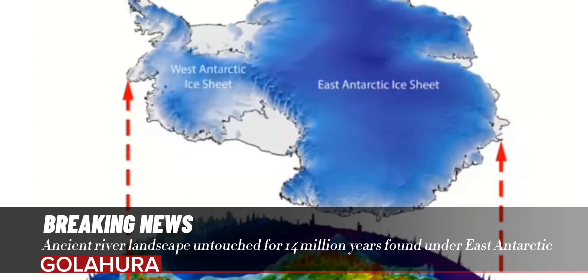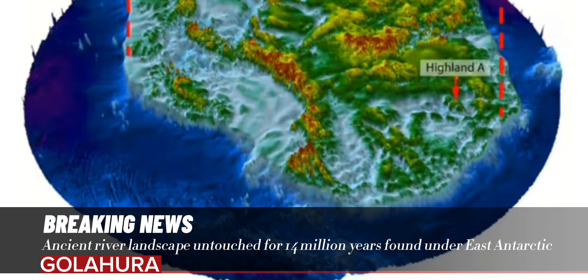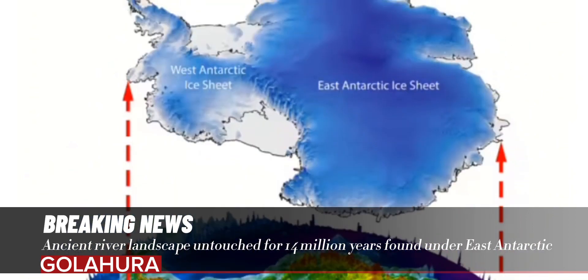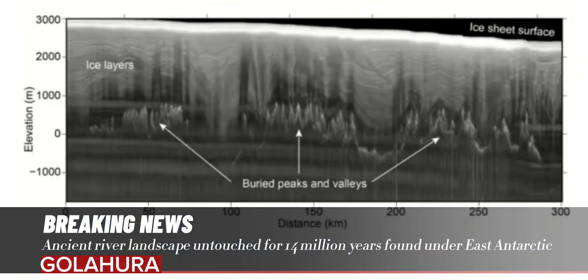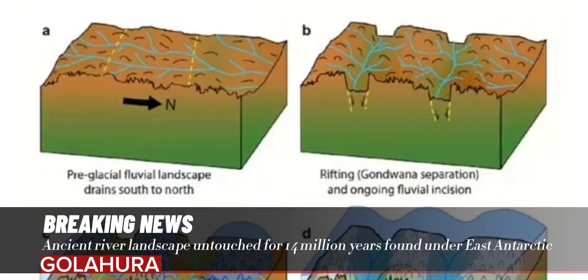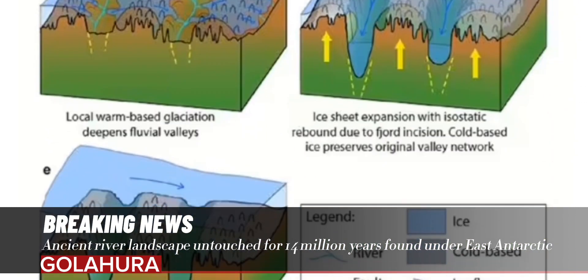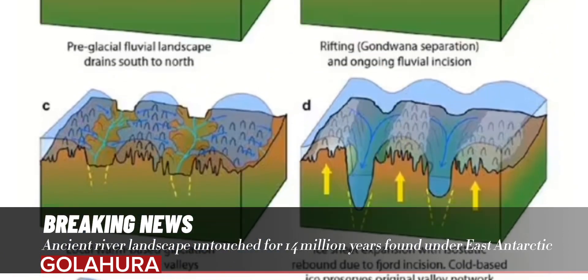An ancient river landscape, hidden for 14 million years, has been found under the East Antarctic Ice Sheet. Researchers have revealed the existence of this ancient landscape hidden beneath the East Antarctic Ice Sheet for millions of years. The experts mapped out some 12,350 square miles of the lost terrain through the ice using both satellite data and radio-echo-sounding techniques.